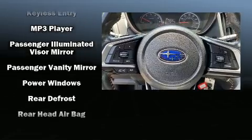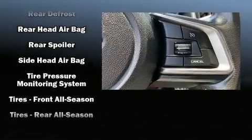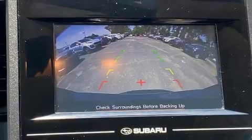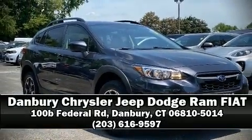With side curtain airbags supplementing the rest of the safety network, you can be assured that you and your passengers will experience top-tier protection. It also arrives with a Carfax history report providing you peace of mind with detailed information. Stop by our dealership or give us a call for more information.